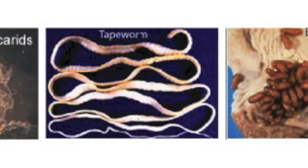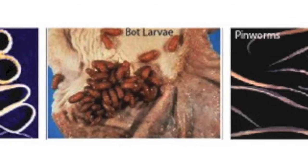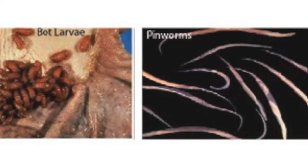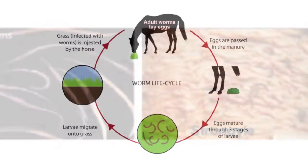These parasites include ascarids, tapeworms, bots, pinworms, stomachworms, threadworms, lungworms, and the bloodworms, which include the large and small strongyles.